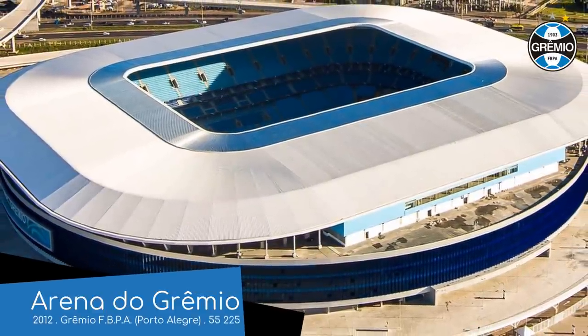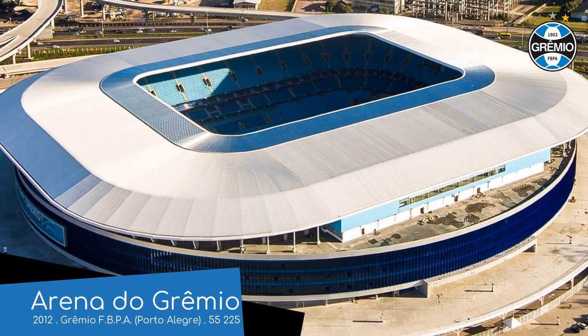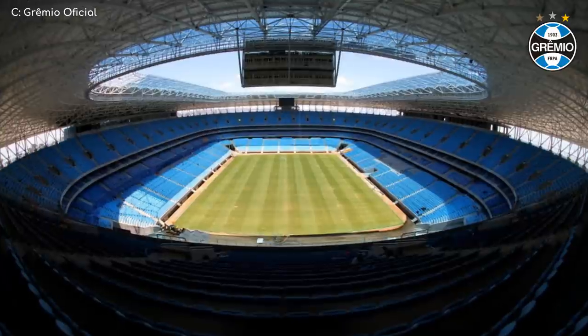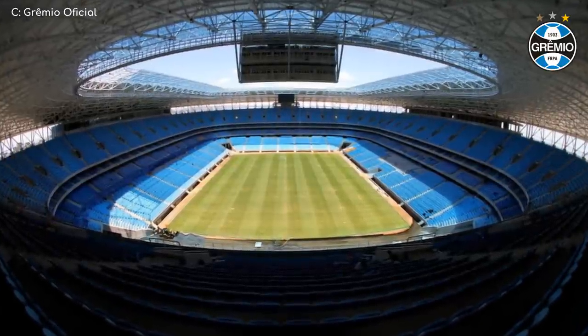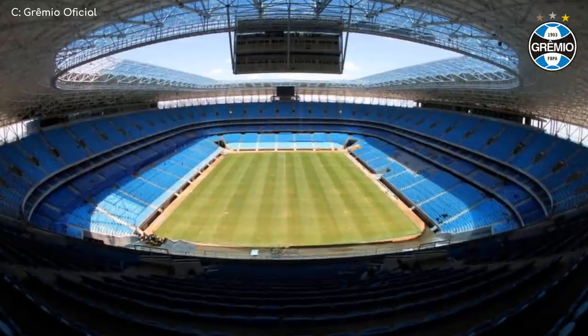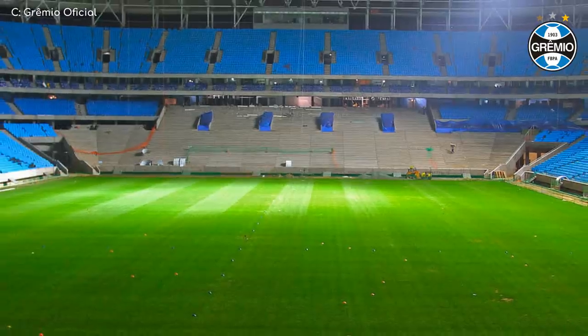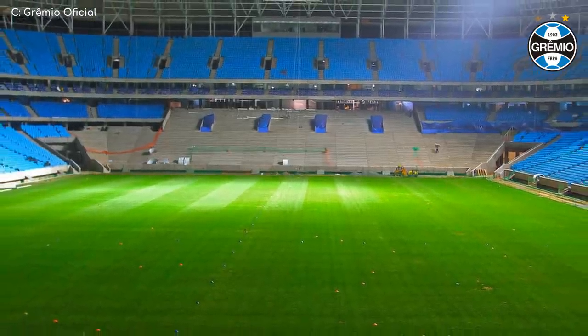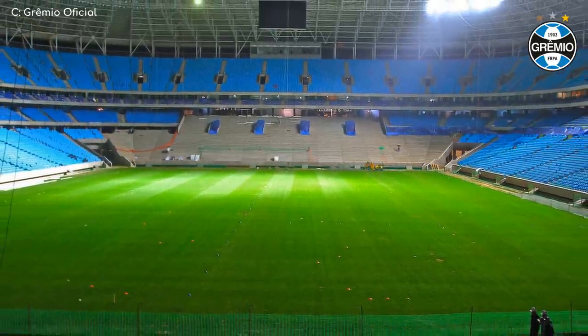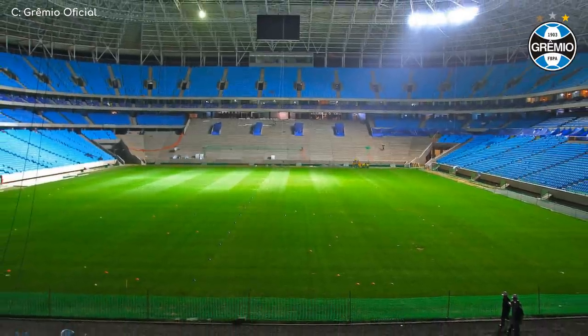Arena do Gremio. I'm liking the extensive use of blue glass on the exterior. On the inside, there's even more blue — all of the seats in fact — except for one section that doesn't have seats at all, but terracing instead. It sticks out like a sore thumb, but it was specifically requested by the team's fanatical supporters. And after all, isn't that what stadiums are all about?